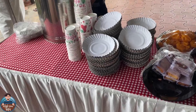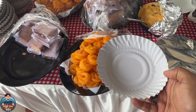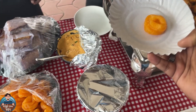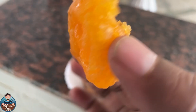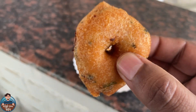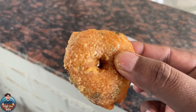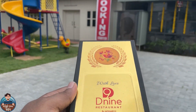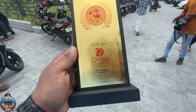This restaurant has a lot of snacks. After breakfast, I tried some chutney and jilabi. They also provided a memento — with love from D9 Restaurant by Monarch, West Yakkara, Palakkad.